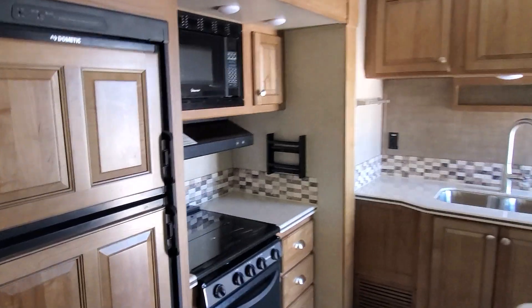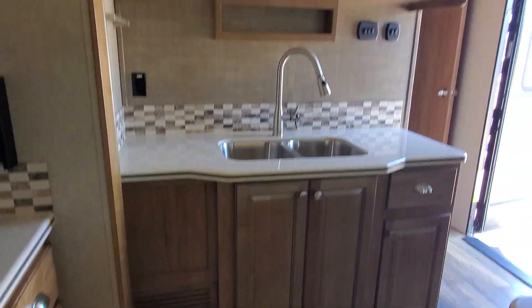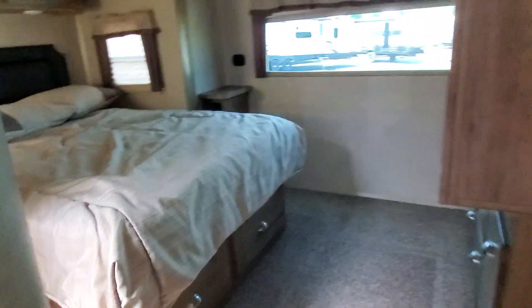There are some nice accent touches added by owners who took extremely beautiful care of this camper, so you'll enjoy it as its new owners. All the way up front is the master bedroom with a slide-out.